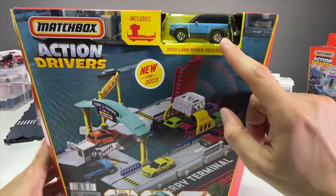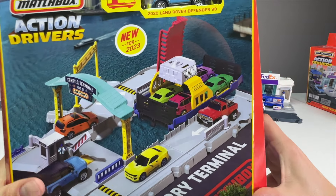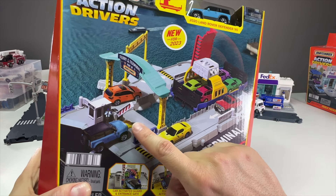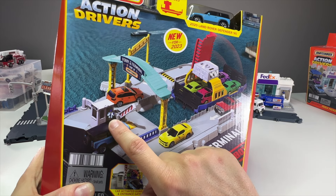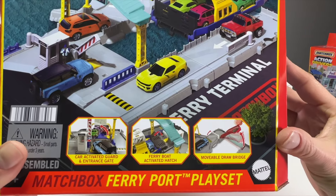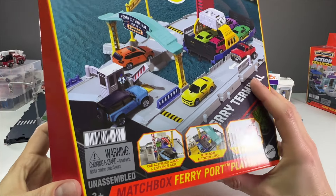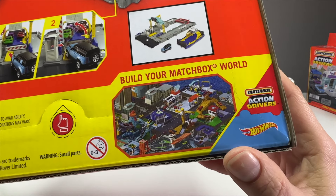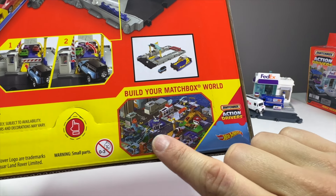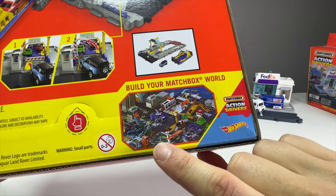It comes with the 2020 Land Rover Defender 90 in an awesome powder blue color. As it says on the box, it comes with the ferry, which is really the pinnacle piece of this play set. There's a road where you pull up and load, a pressure switch that triggers the dock attendant with the gate, and a ferry terminal — Port of Matchbox. The movable drawbridge is probably the coolest feature. The box art only includes the Super Clean Car Wash and this ferry set as new items for 2023.